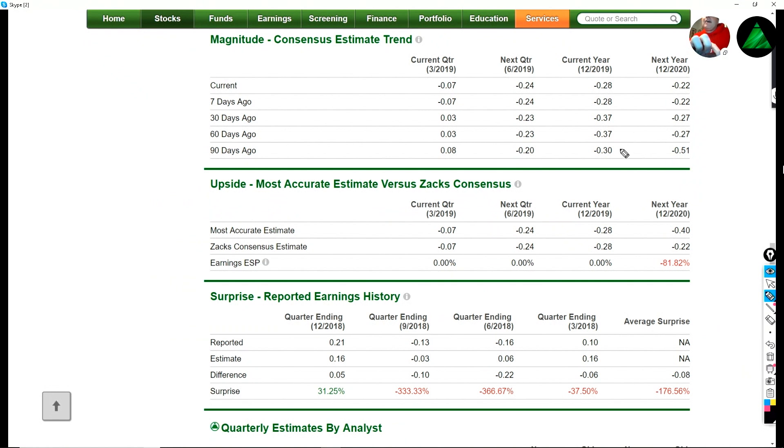We can see the estimates just creeping up on a year-over-year basis — going from a loss of 30 cents to a loss of 28 cents, but much better next year, from a loss of 51 to a loss of 22 cents. Those numbers aren't exactly what we want to see, and that made me say, what's going on here? Obviously, we've got some big misses. But maybe things have started to turn the corner here with a recent beat.